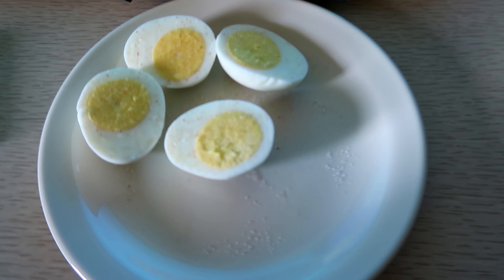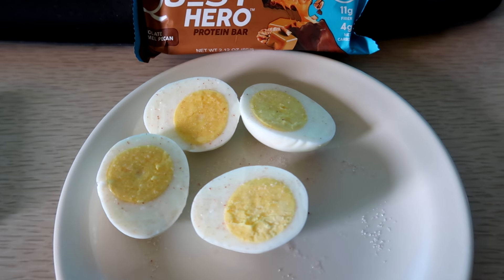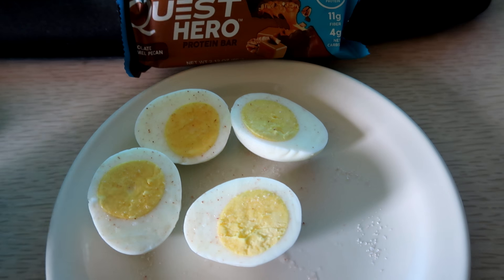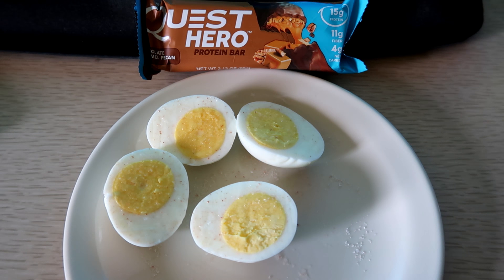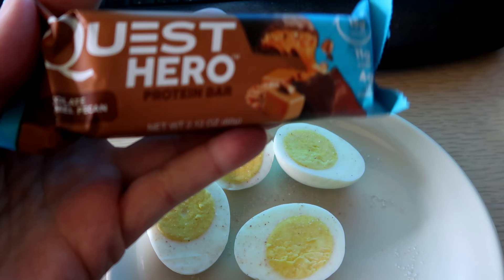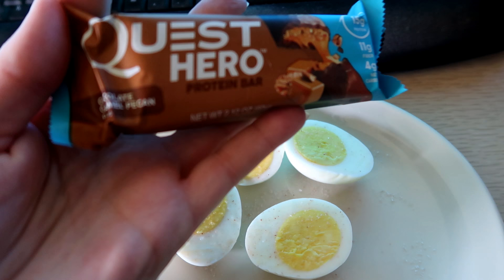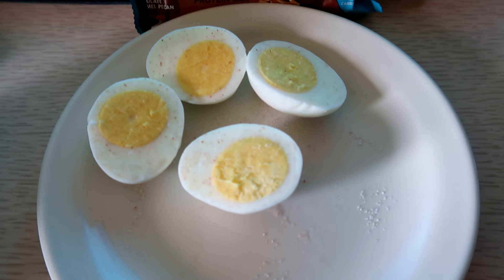Good morning everybody and welcome back to Omni's Eat. I'm Jessica and I'm gonna do a full day of eating with you today. It is about 9:15. I actually had a dentist appointment this morning to get a tooth checked out. Everything looks like it's going to be okay but I do have to have another procedure on it, which kind of stinks, but that's for a later date.